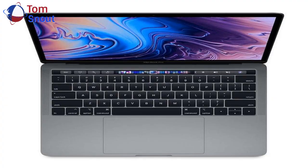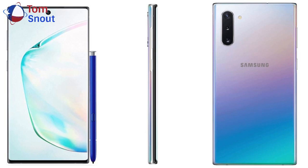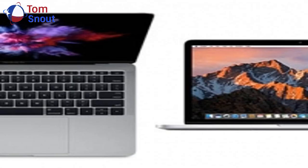Apple this week updated its entry-level 13-inch MacBook Pro with a Touch Bar and Intel's latest 8th generation quad-core processors, and benchmarks for the 2019 model are now beginning to surface.